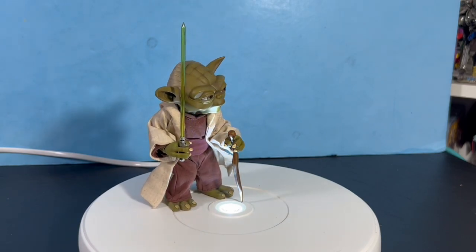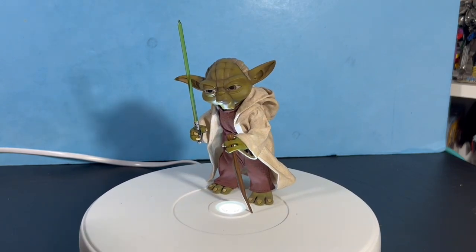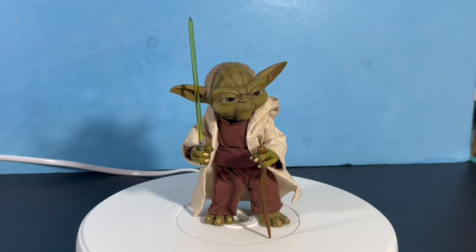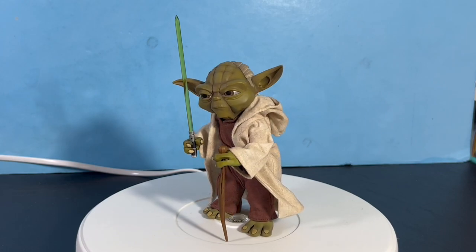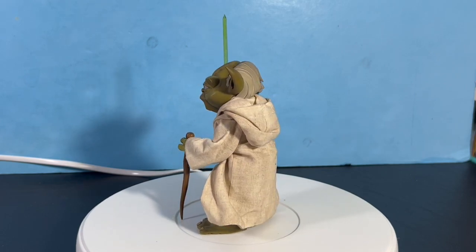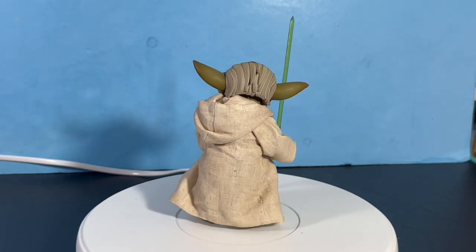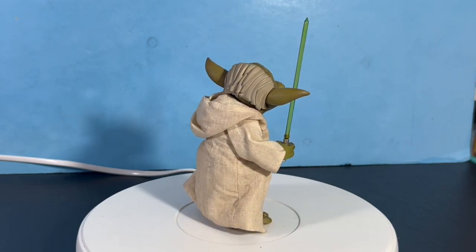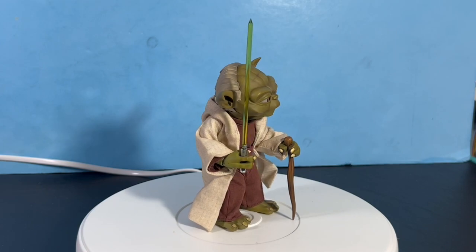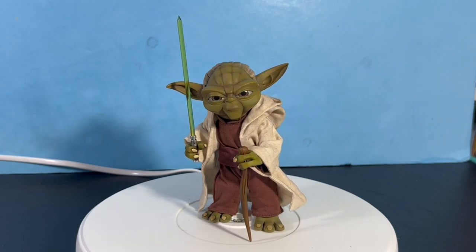This is from The Clone Wars, which is why he has a very anime, animation-style look — and I think it works really well for an animated-style Yoda. The white cloak is somewhat poseable. I couldn't feel a wire in there, but it acts like there is one — when I flailed it out during the jumping pose, it sort of stayed where I put it. It's got some rigidity to it, which is pretty cool.